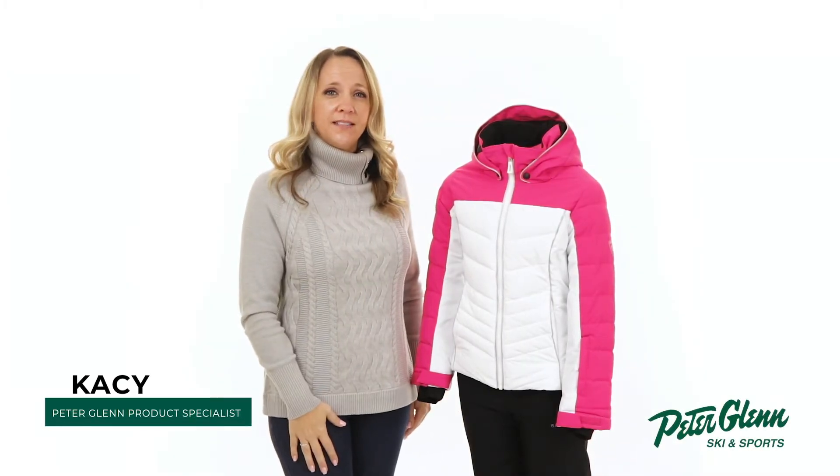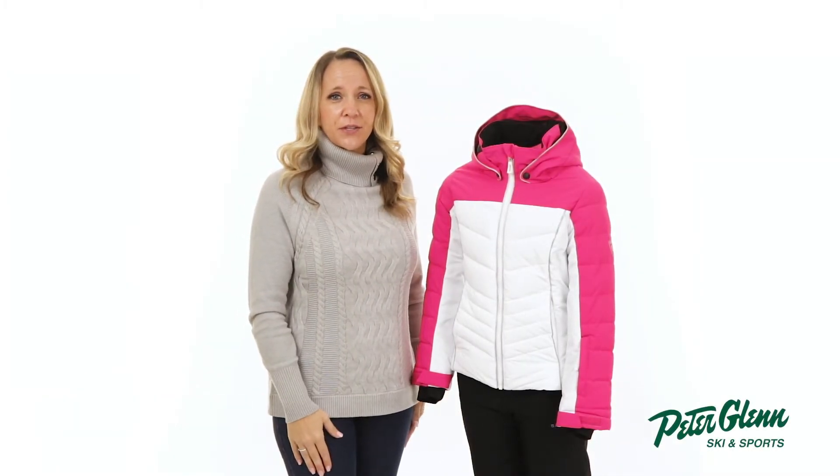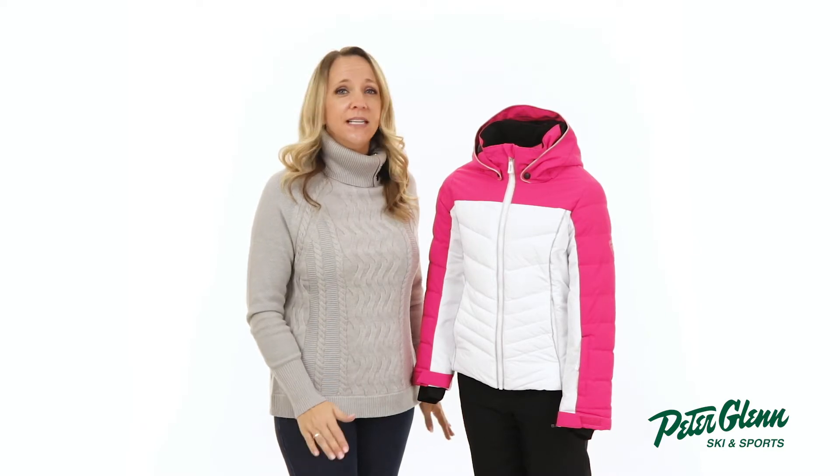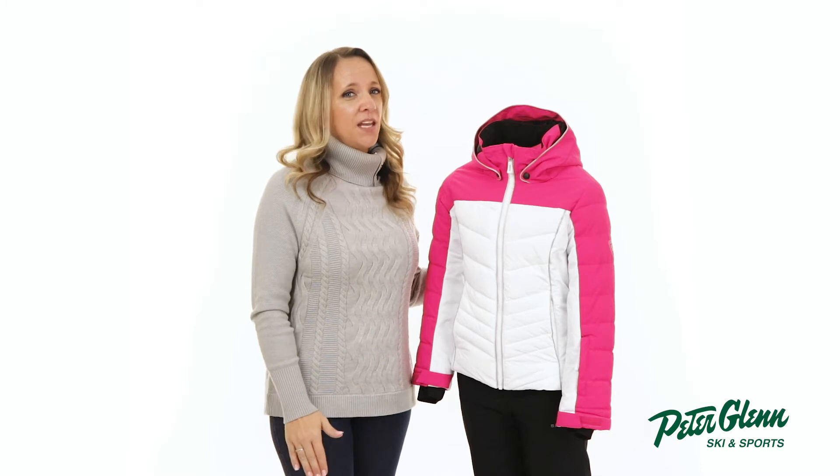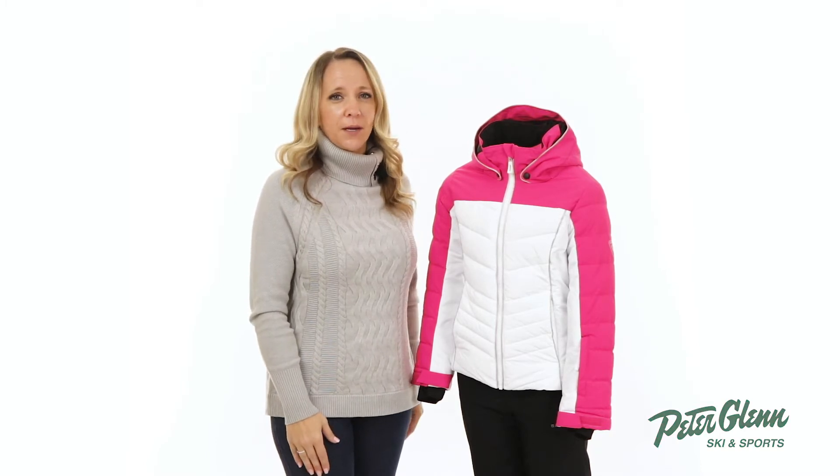Hey everyone, Kasey here with PeterGlenn.com and today we'll be taking a closer look at the Rossignol Polydown Pearly Insulated Ski Jacket for Girls. It has the perfect blend of style and features to keep her comfortable out on the mountain.